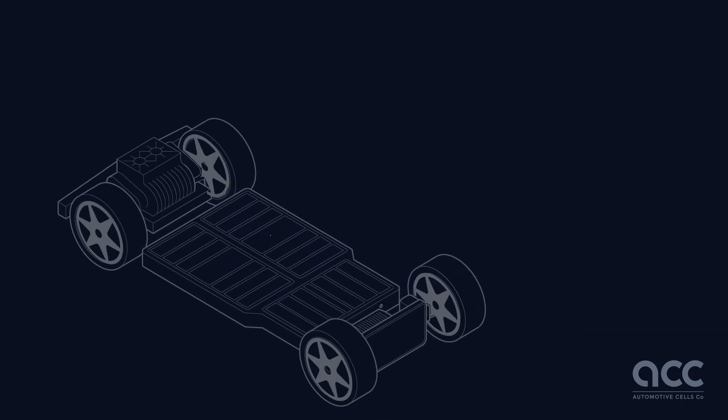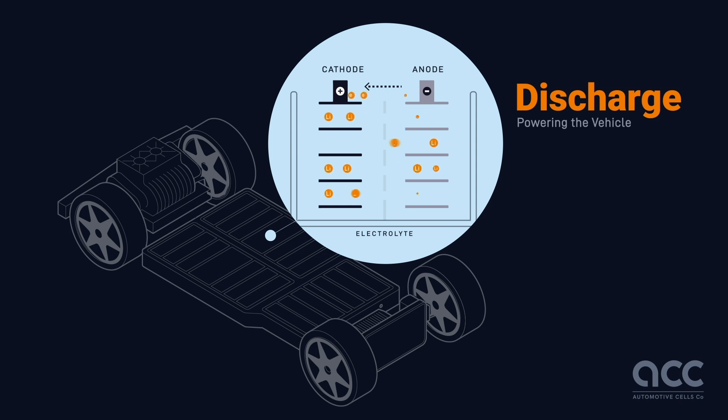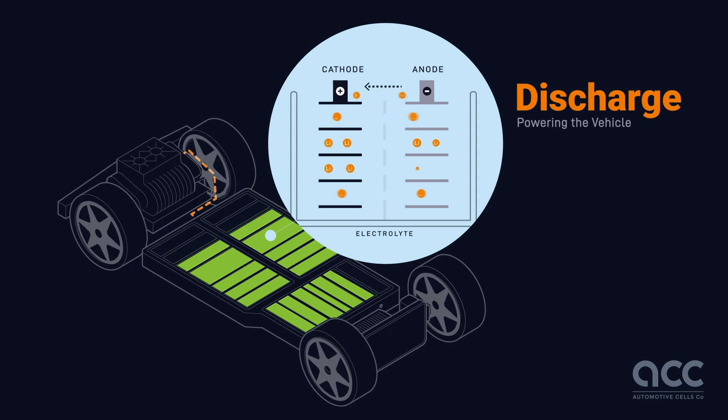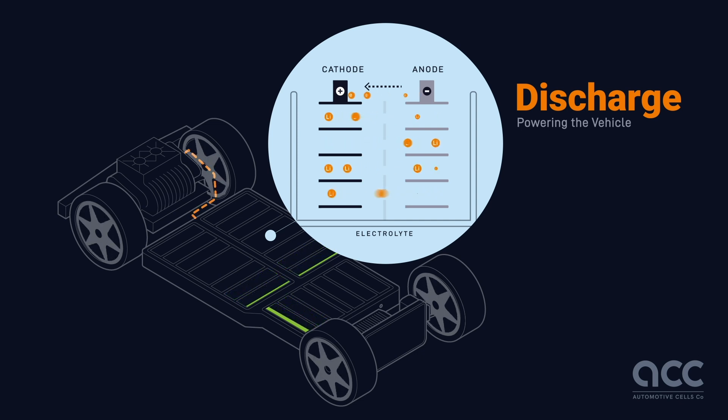When you start your EV, here's what happens inside the battery: lithium ions move from the anode to the cathode through the electrolyte, while electrons flow from the anode to the cathode through the external circuit, powering the electric motor. This process continues, providing a steady stream of electricity to keep your EV running.